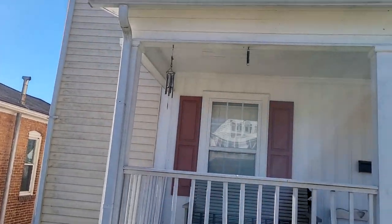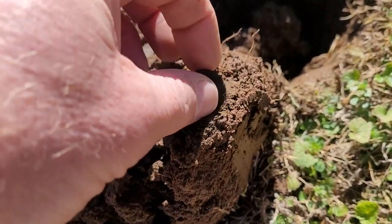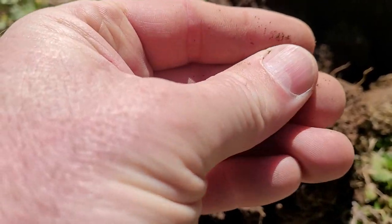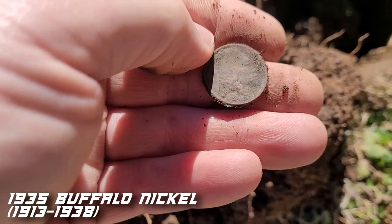We're starting day number two. We went to a church and hit some vacant lots but didn't find anything there. Moved over here to an older house — two story, got a little yard. I found a 1914 Wheatie, and now I just got a 12-13 signal and I think it's a buffalo nickel. Let's look at it together. Yeah — so we're getting into the buffaloes. It's going to be in good shape — we might get a date off this one. 1935. It's in great shape. Normally you don't get dates off of buffalo nickels.